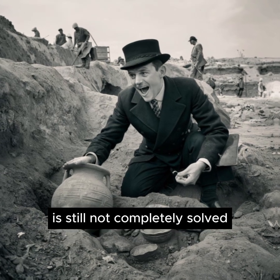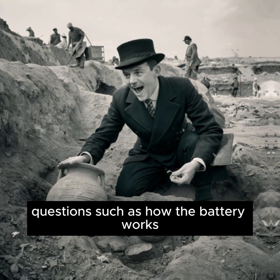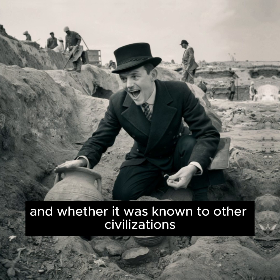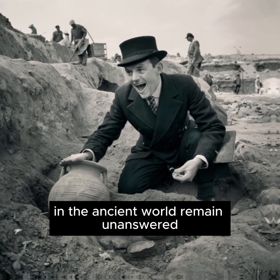The mystery of the Baghdad Battery is still not completely solved. Questions such as how the battery works, what exactly it was used for, and whether it was known to other civilizations in the ancient world remain unanswered.